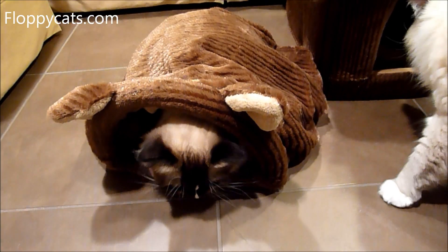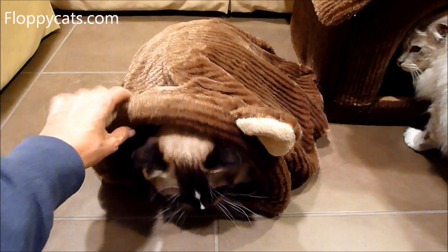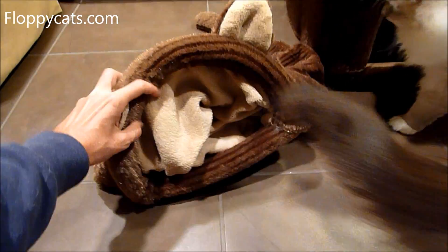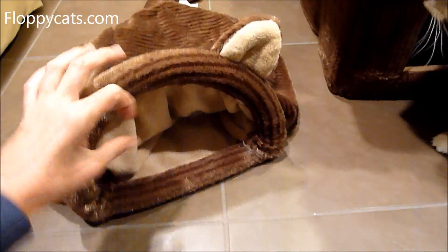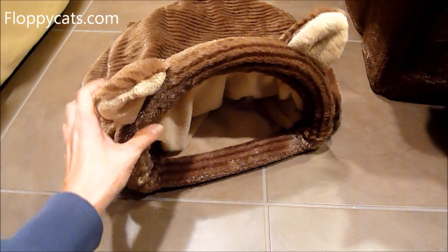So on the sleeping bag, which Charlie is in, it has this opening — he's coming out, which is a good thing for us. It has this opening that keeps it propped up and then it also has these cute little ears.